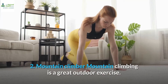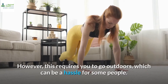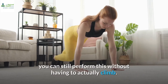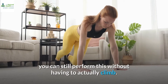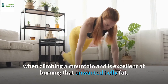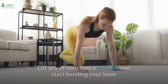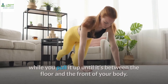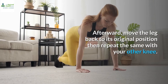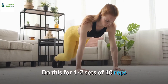2. Mountain climber. Mountain climbing is a great outdoor exercise. However, this requires you to go outdoors, which can be a hassle for some people. So, for those who are into home exercises, you can still perform this without having to actually climb. Mountain climber exercise is designed to mimic the actions when climbing a mountain and is excellent at burning that unwanted belly fat. Begin by assuming a plank position. Lift any of your foot a little bit and start bending your knee while you pull it up until it's between the floor and the front of your body. Afterward, move the leg back to its original position, then repeat the same with your other knee. Do this for one to two sets of 10 reps.